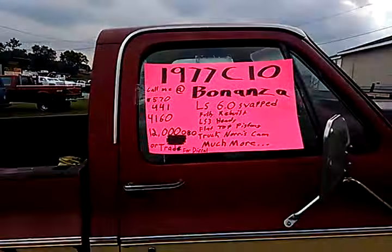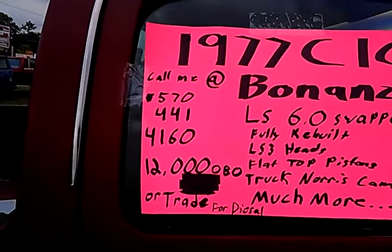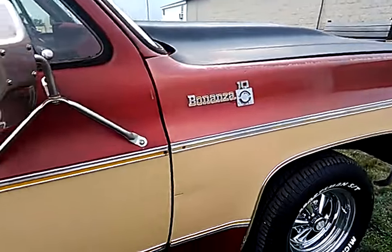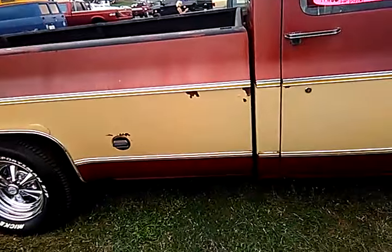So, C10. It's a diesel. He wants to trade for a diesel. That's his phone number, that's what he wants. C10 Bonanza - it's a Bonanza trim line. It's a GMC. It's a Bonanza.